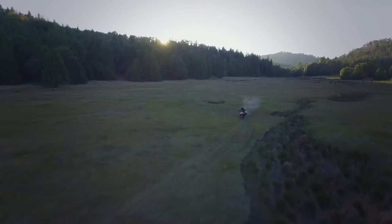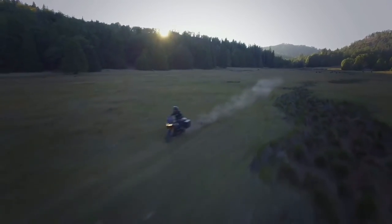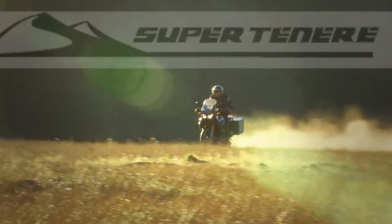Whether you're heading across town or across a continent, if riding for adventure is what you do, you've got to know the Super Tenere from Yamaha.